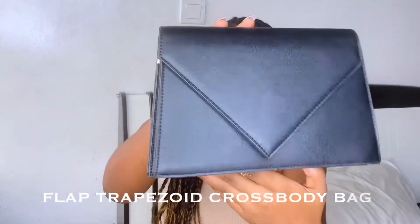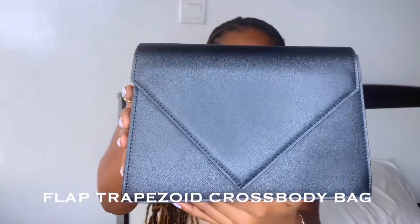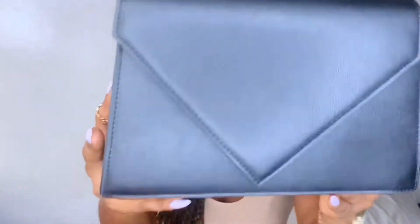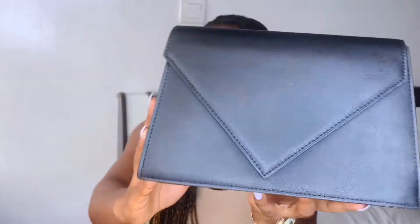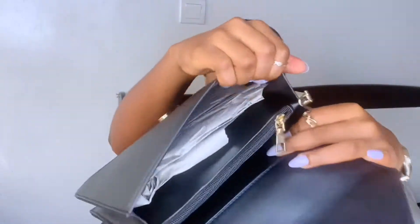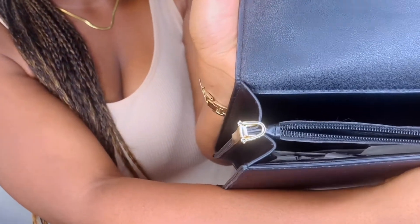So the first item I got is this black trapezoid bag. This bag is so cute — you can see the structure of it, it's everything. It's fancy, not too big and not too small. It comes with two straps. This is what the inside also looks like.